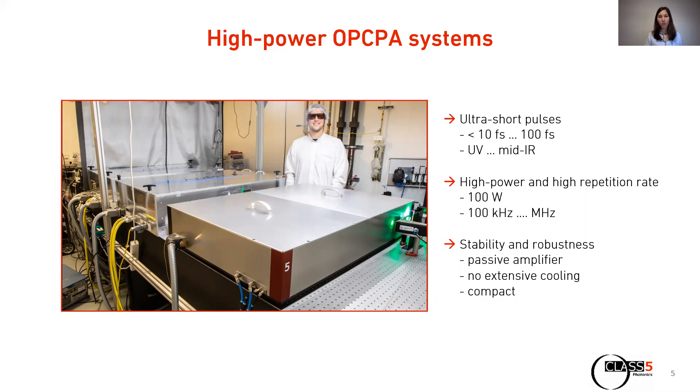And stability and robustness, so that users can focus their efforts on their experiments. OPCPA is a passive amplifier design which needs no active beam stabilization, no feedback mechanisms and no extensive cooling, hence making it very robust and compact. These features make OPCPA the ideal technology platform for pump-probe applications.